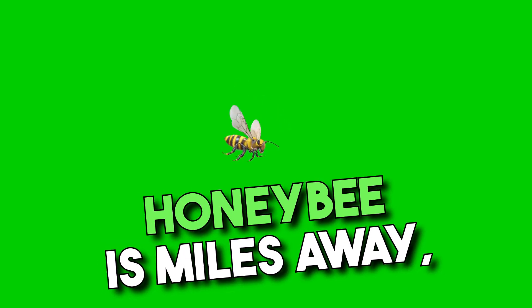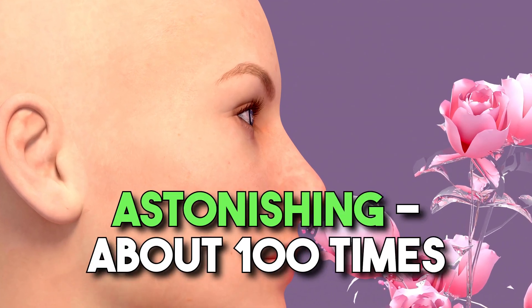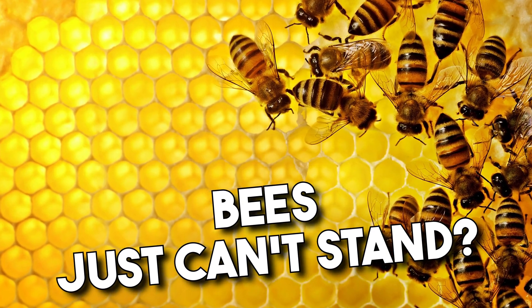Did you know that even if a honeybee is miles away, it can detect a specific scent? Their sense of smell is astonishing — about 100 times more acute than ours. But what are the smells that bees just can't stand?